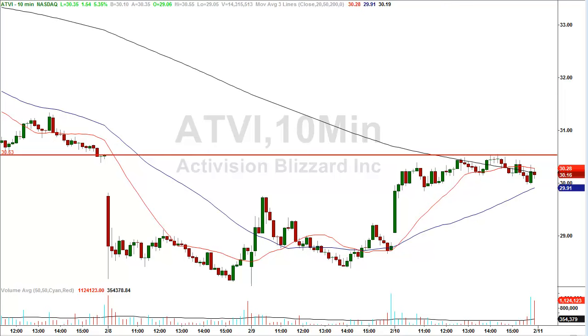Hey folks, David Frost, LazyGapTrader.com. In this video, I'm going to show you the single best day trading strategy there is.